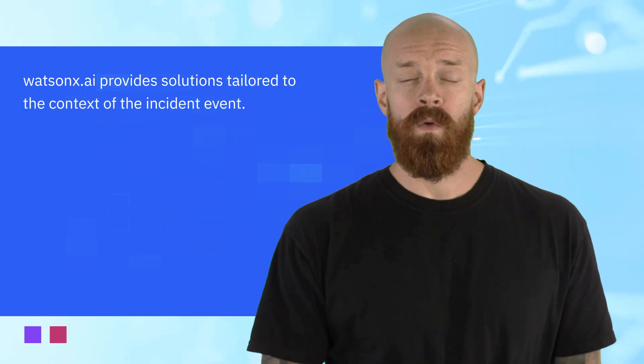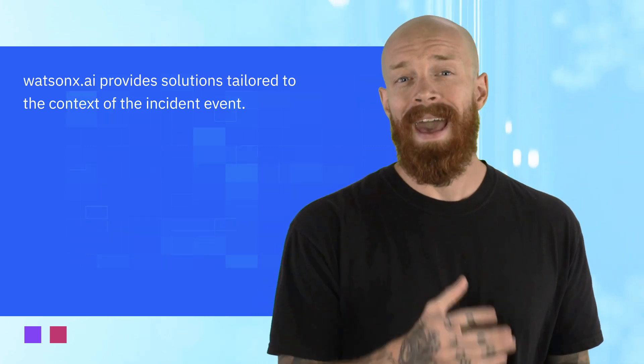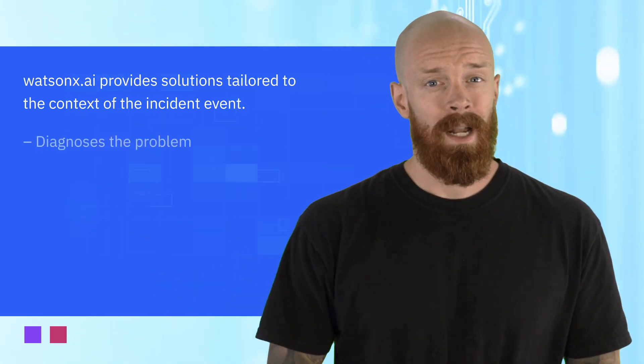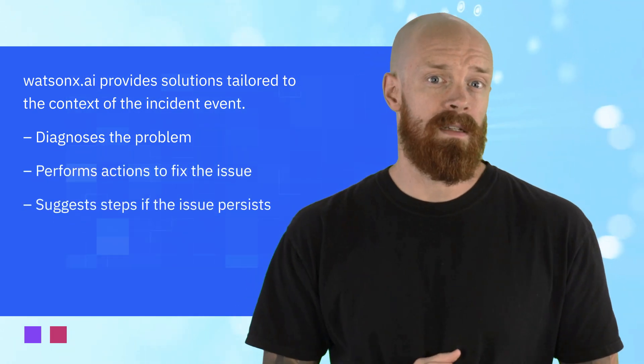But what happens when there are no prior cases of an incident? Now, with Intelligent Remediation, WatsonX.ai uses the power of generative AI to help seed new solutions in the form of actions tailored to the context of the incident event. It helps diagnose the application problem, perform an action to fix, and suggest alternative steps if the issue persists.